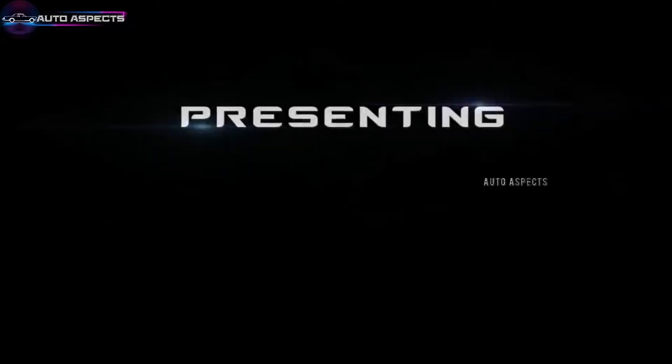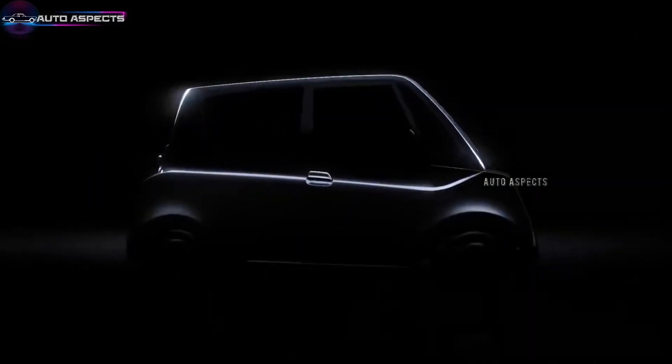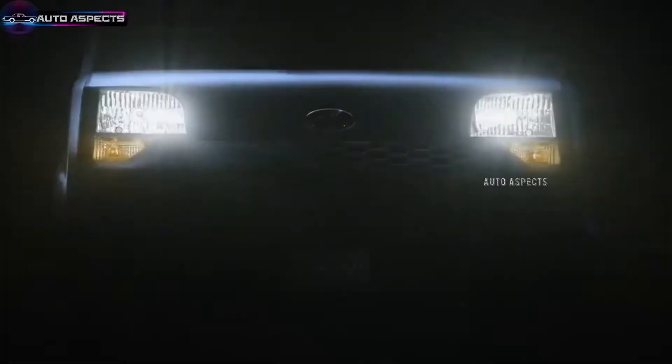Hello all, welcome to Auto Aspects. As we are witnessing a boom in the global electric vehicle market, the Indian EV market is also finding its prominent space in the automotive sector.